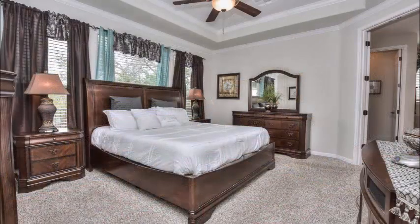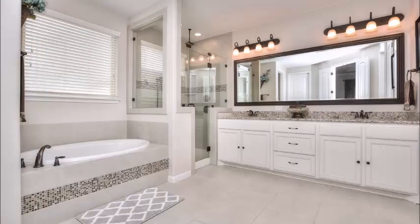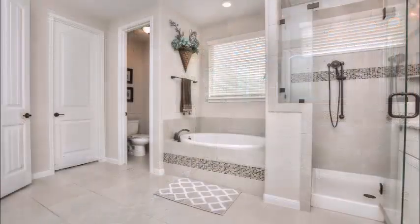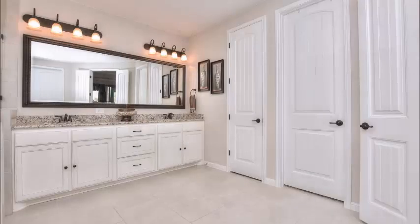The master suite is on one side of the home, private from the other bedrooms. Note the custom tray ceiling, the crown molding, and wonderful windows for terrific light. The master bath is extraordinarily luxurious — note the custom tile effects, oversized tub, oversized shower, and extraordinary storage and counter space.